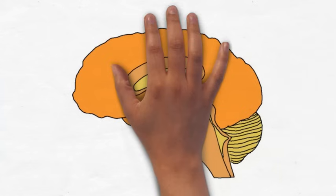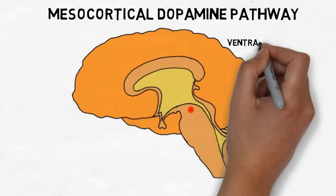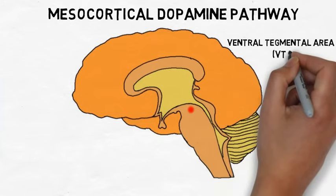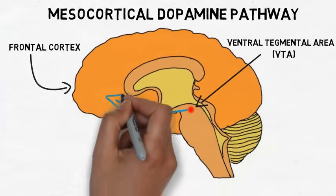Another major dopamine pathway, the mesocortical pathway, also originates in the VTA, but travels to the cerebral cortex, specifically to the frontal lobes. It is also activated during rewarding experiences, and is considered part of the reward system.